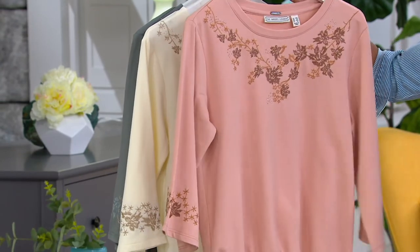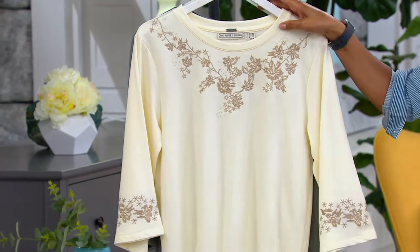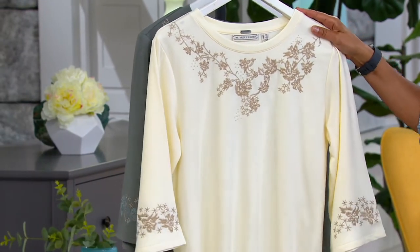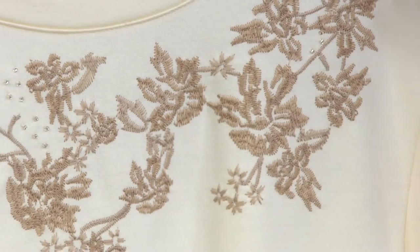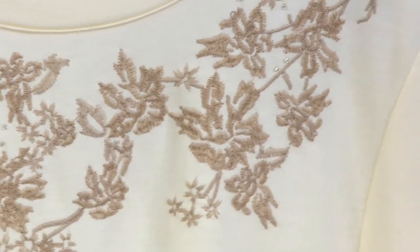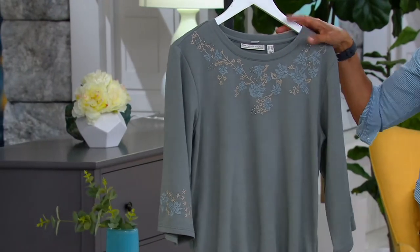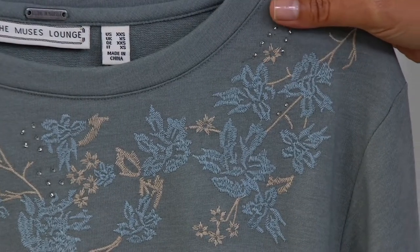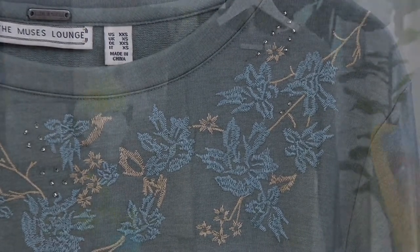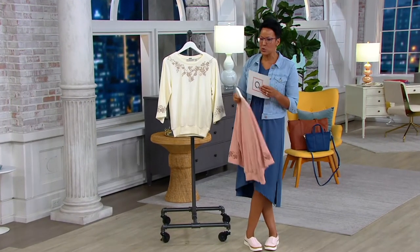The thread has some browns and tans — really pretty. Here's the ivory, and I think ivory is having a moment. We also have the gray, and the gray has a little bit of taupe and blue in it. A393711 — put this in your cart. The easy pay of $17.50 goes away at the end of the day. Gray, ivory, and rosewood.